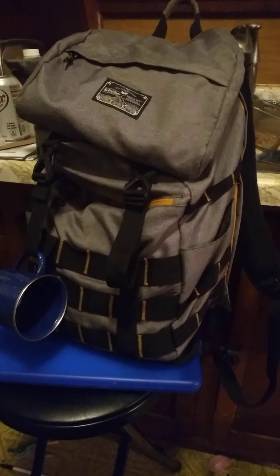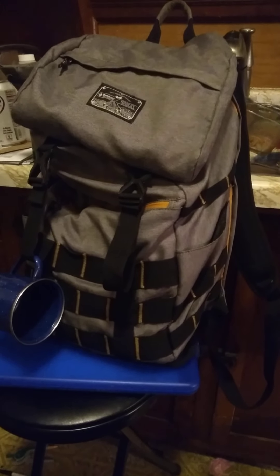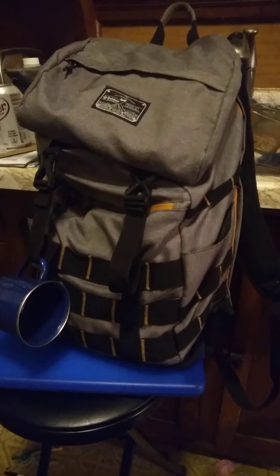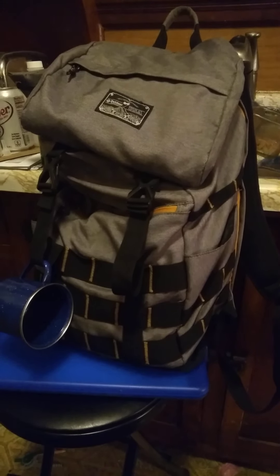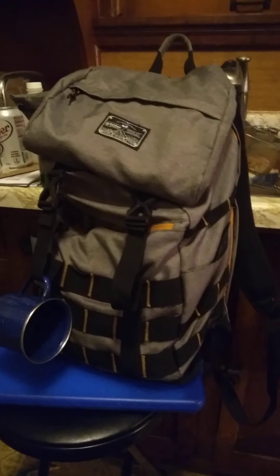So if you have a bug-out bag or whatever you call it, and it's just sitting in a closet collecting dust, you might want to get a tent, go for a walk in the woods, set up camp, and see what you can do with it. See what type of gear you need, see what type of gear you don't need. Find out what works for you and what doesn't work for you.